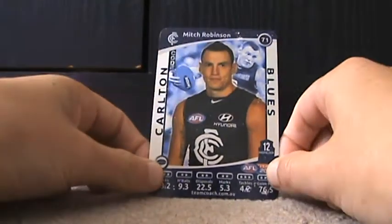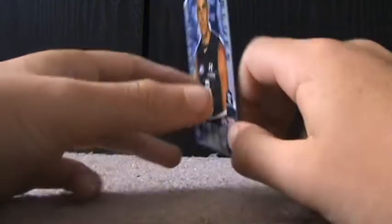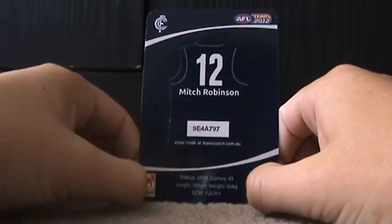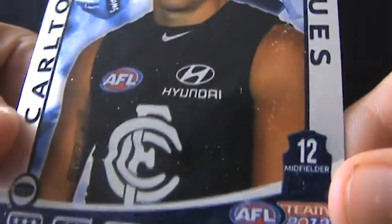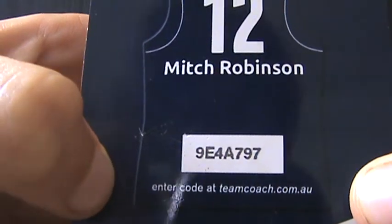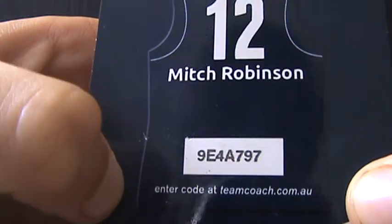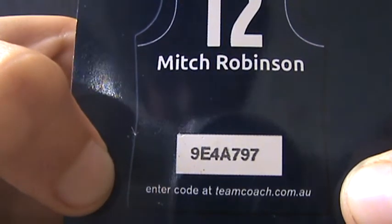Next we've got Mitch Robinson from Carlton. Sorry for the damage because I got the cards a long time ago. Number 12 for Carlton. I think he's a midfielder — yes, it says here midfielder. And his code is 9E4A797.